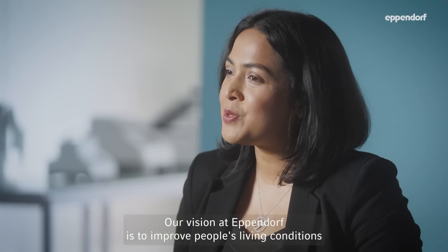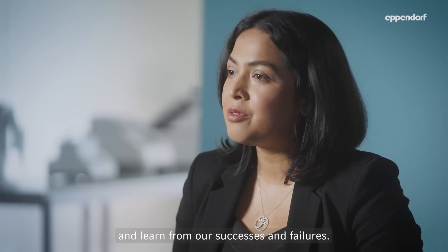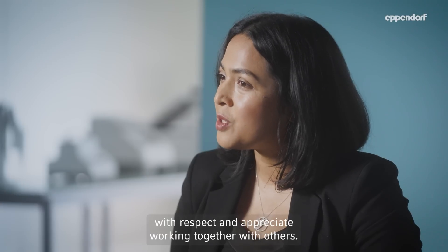Our vision at Eppendorf is to improve people's living conditions around the world. We are encouraged to really experiment and learn from our successes and failures, and we always treat each other with respect and appreciate working together with others.